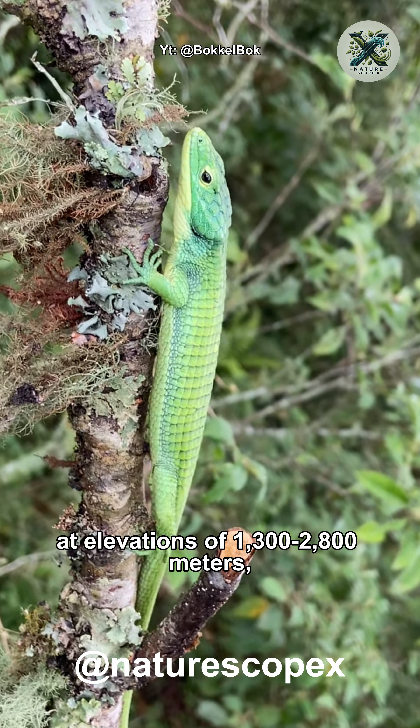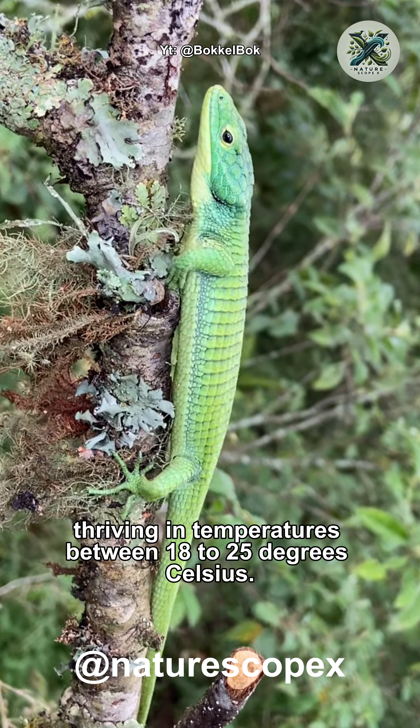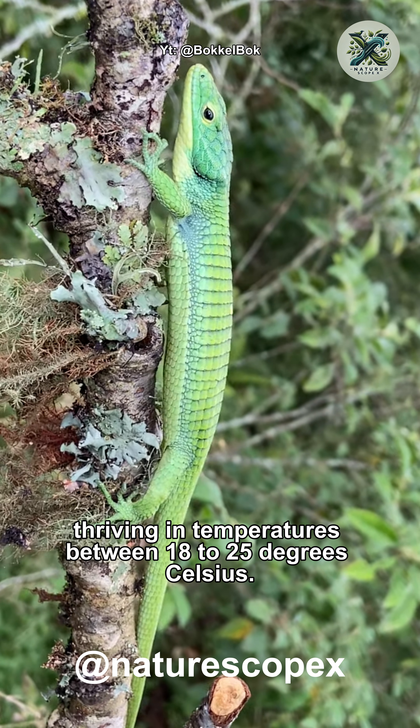These species inhabit cloud forest ecosystems at elevations of 1,300 to 2,800 meters, thriving in temperatures between 18 to 25 degrees Celsius.